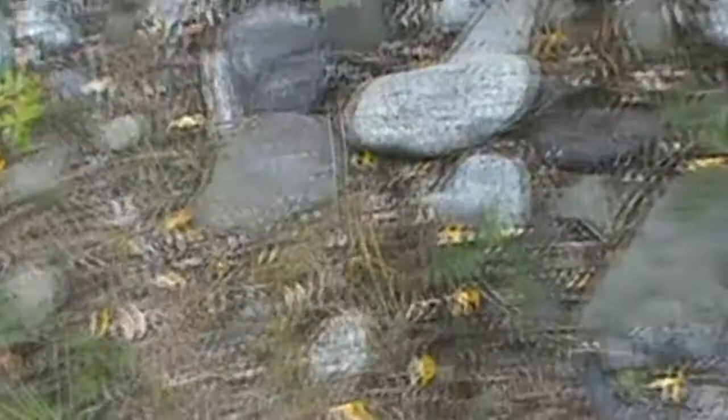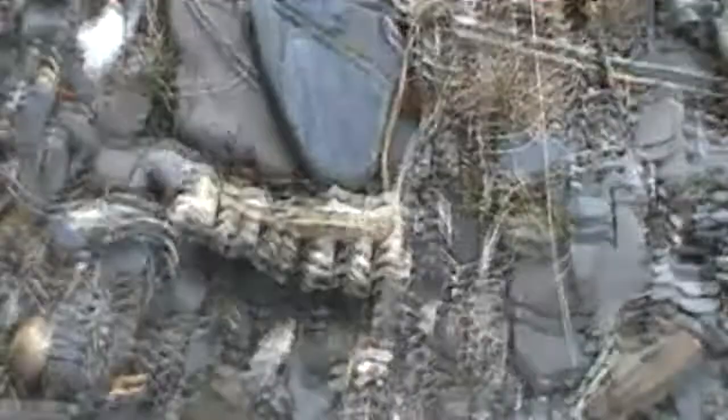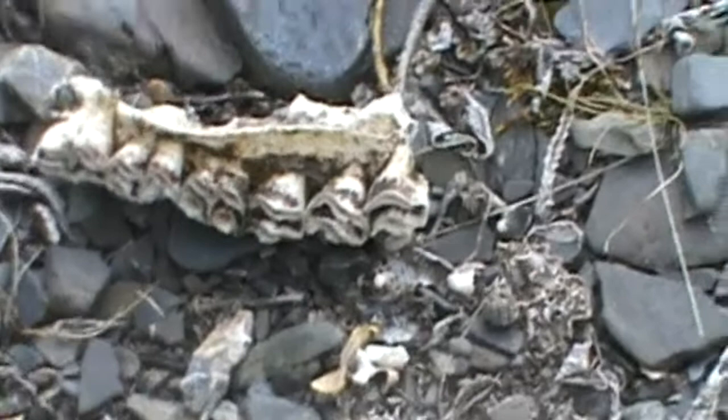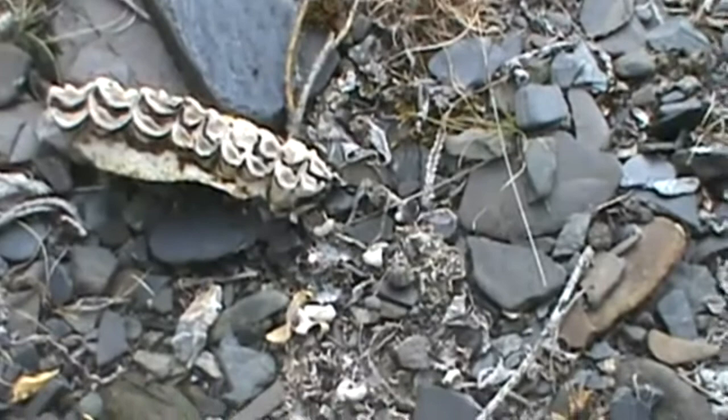It wasn't until we started to really look around that we discovered we could put together — and this is actually just like being a detective — we could make a guess as to what it might have been. But you can see here's part of a jaw bone, and I'm going to zoom in a little bit on that so you can see the teeth. These teeth are from the jaw bone of a herbivore.